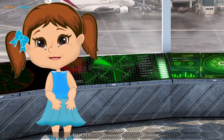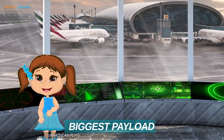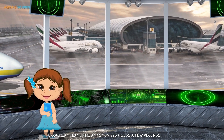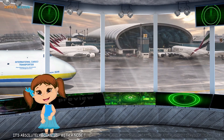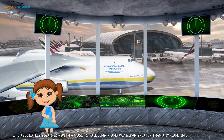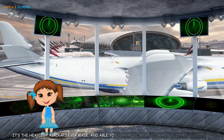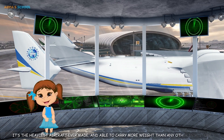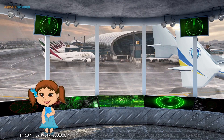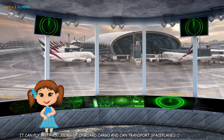The biggest payload and the heaviest aircraft: The Ukrainian plane, the Antonov 225, holds a few records. It's absolutely gigantic, with a nose-to-tail length and wingspan greater than any plane in service today. It's the heaviest aircraft ever made, and able to carry more weight than any other in history. It can fly with 250,000 kilograms of onboard cargo and can transport space shuttles on its back.